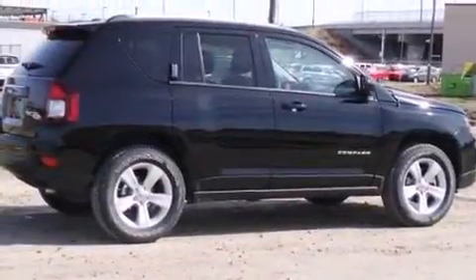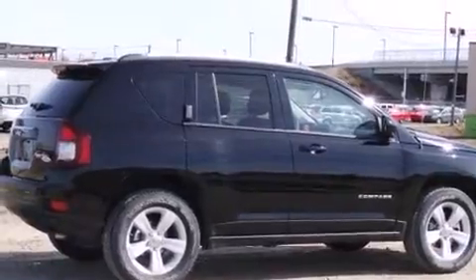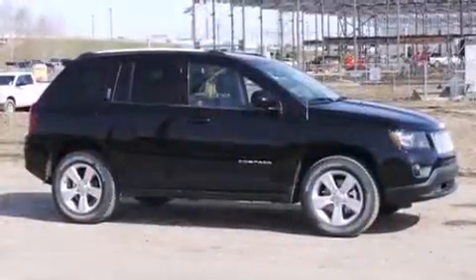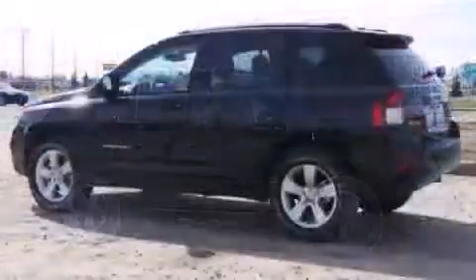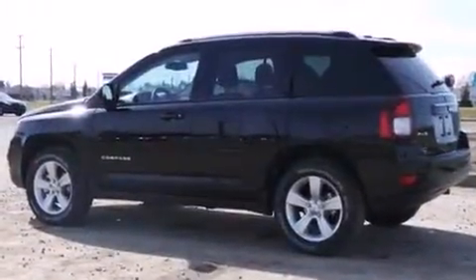The 2014 Jeep Compass. Under the hood, you'll find a four-cylinder engine with more than 170 horsepower, providing a smooth and predictable driving experience. Four-wheel drive allows you to go places you've only imagined.